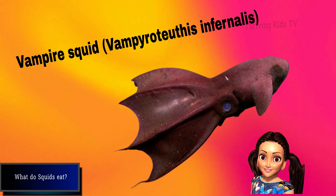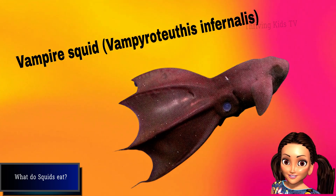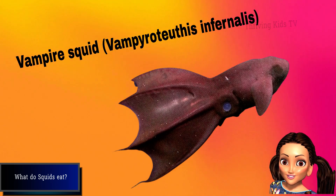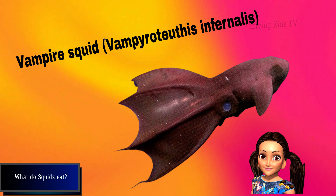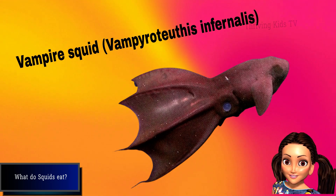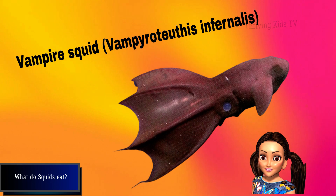The vampire squid is a small and unique cephalopod that lives in the deep ocean. It can grow up to 30 centimeters in length and weigh up to 200 grams. The vampire squid has a dark red or black body, large eyes, webbed arms, and two retractable filaments. The vampire squid does not feed on blood, but on detritus, such as dead animals and fecal matter that falls from the upper layers of the ocean. It uses its filaments to collect the detritus and bring it to its mouth.